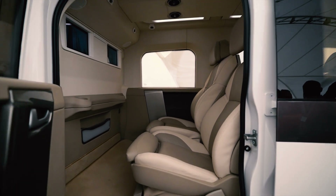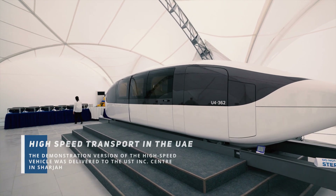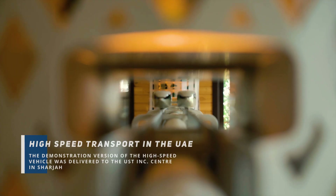The exhibition version of the high-speed String Transport is now on display in a special pavilion at the USD Inc. Centre in Sharjah.